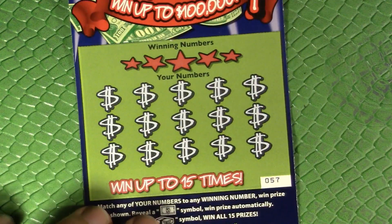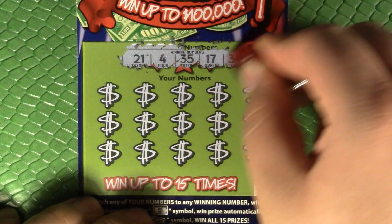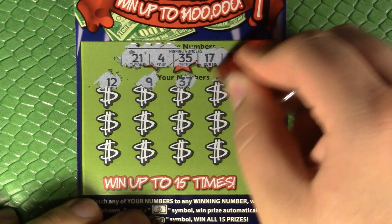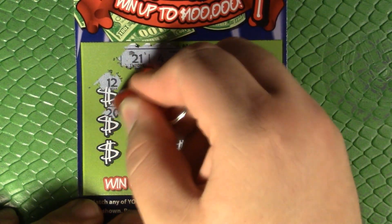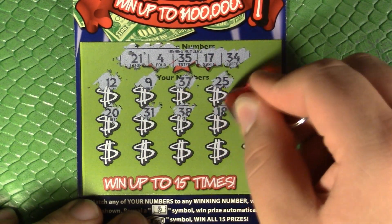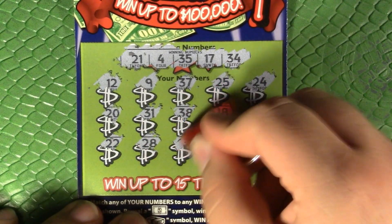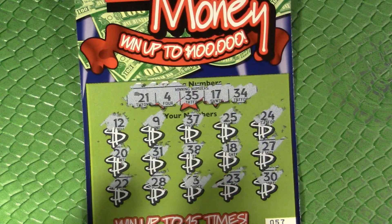See if we get back-to-back winners here. Ticket 57 — we're looking for 21, 4, 35, 17, and 34. There's a 12, 9, 37, 25, 24, 20, 31, 38, 18, 27, 22, 28, 3, 23, and 30. You guys have to let me know down in the comments.